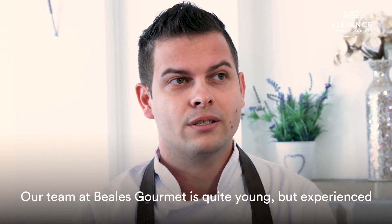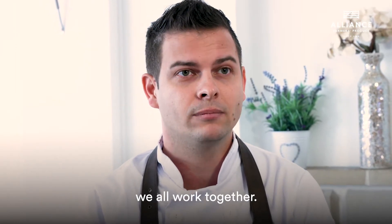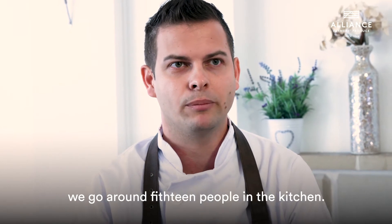Our team at Beales Gourmet is quite young but experienced. We all work together. We have five full-time chefs, but in a busy season we go up to around 15 people in the kitchen.